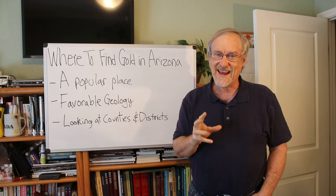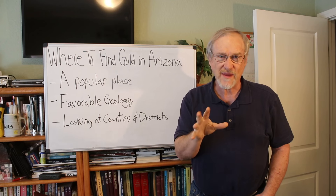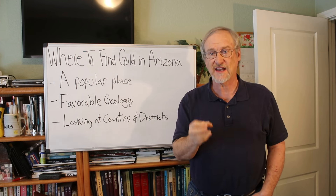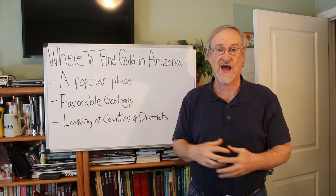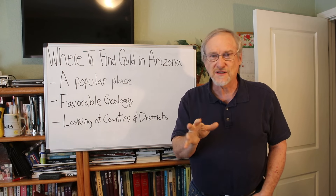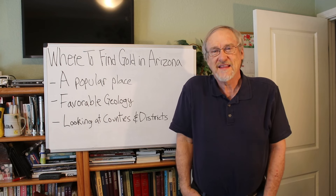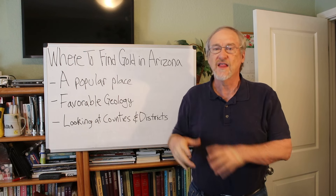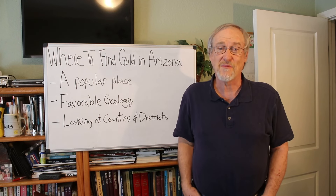A lot of the gold is nuggety, so it's good for metal detecting and dry washing. A lot of the gold is in little areas that haven't been hammered and haven't been the subject of big commercial operations. The big places in California and Alaska that have produced huge amounts of gold are mostly places that have been mined commercially. With Arizona it's more small ravines and little areas — usually small itinerant prospectors out there with their dry washers, and in more modern times with their metal detectors, who were the most successful in finding gold.